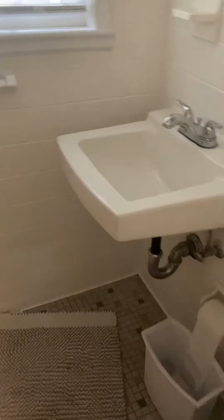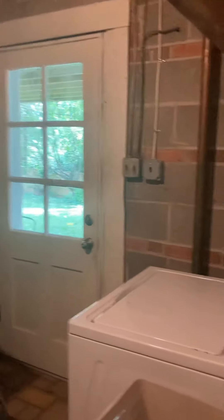Another closet off to the left. We've got a bathroom — this is just a shower, and it does have a window. There's a really large unfinished area for storage. And then you've got your washer and dryer down here as well, as well as a door to the yard.